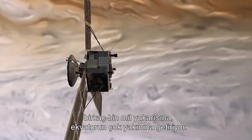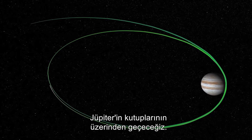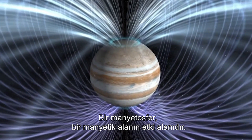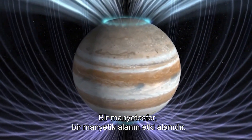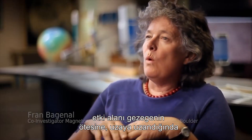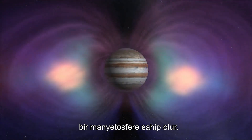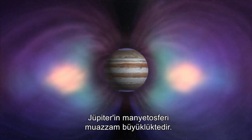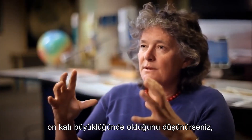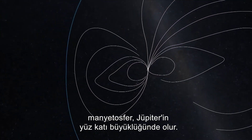The elliptical orbit brings Juno within a few thousand miles above the cloud tops, very close to the equator. Going over the poles allows us to study the magnetosphere in a different way. A magnetosphere is the sphere of influence of a magnetic field — where a planet's magnetic field extends beyond the planet out into space and affects the region around it. The magnetosphere of Jupiter is vast: Jupiter is ten times the size of Earth, and its magnetosphere is a hundred times the size of Jupiter.